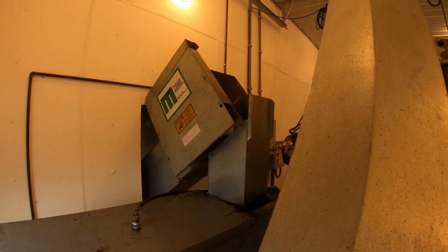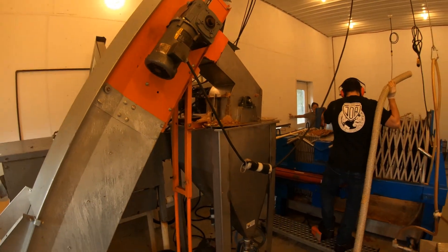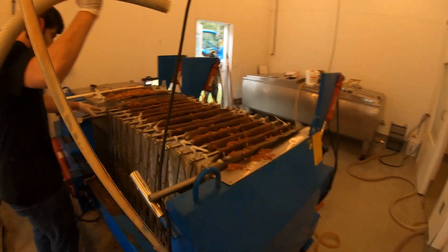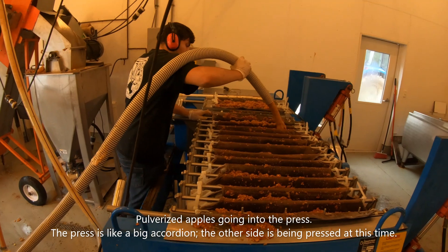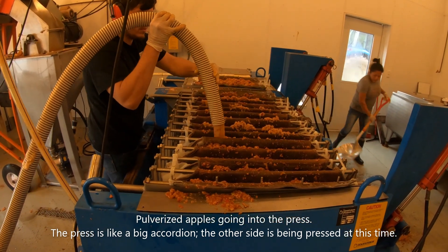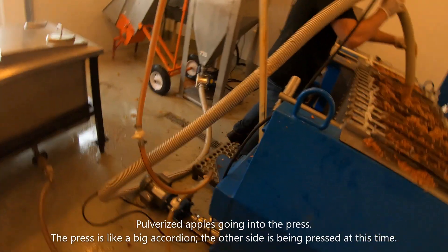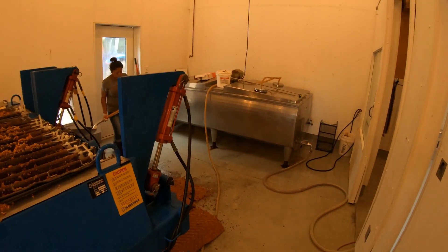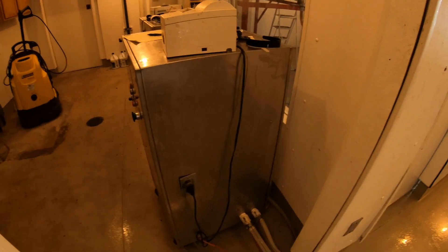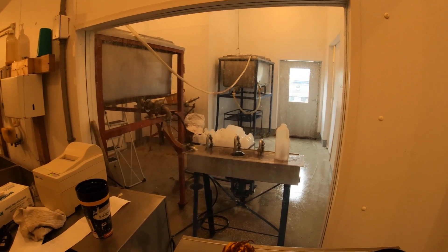The apples come up the chute to get washed, then get some air, then get pulverized, and then get loaded into the press. From there they go through the pump and into a bulk tank, then through an ultraviolet machine, and then into the bulk tank where you put it into either jugs or, as we're going to do, put it in tails.